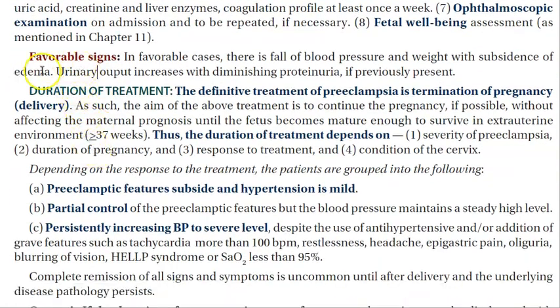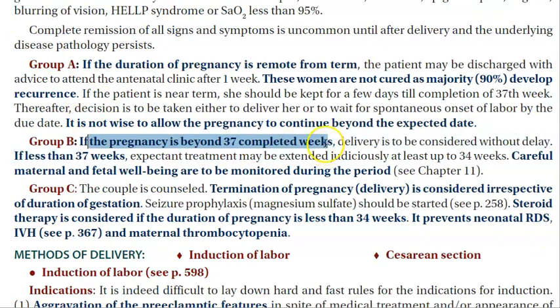If the pregnancy is beyond 37 weeks, you can consider delivery without delay. If it is not near term, you can send her home and monitor her — reviewing her every week — until she reaches term.